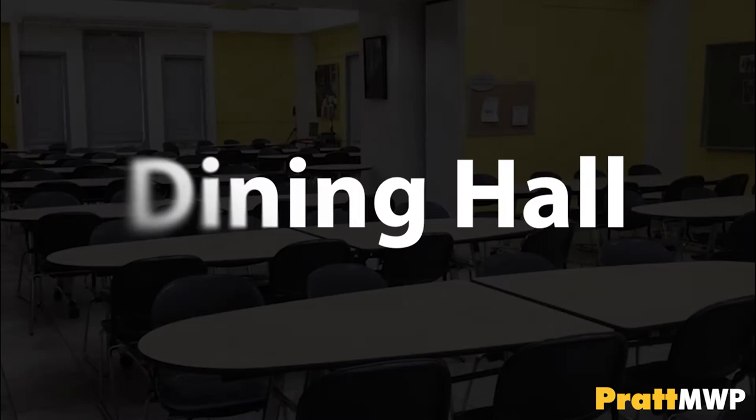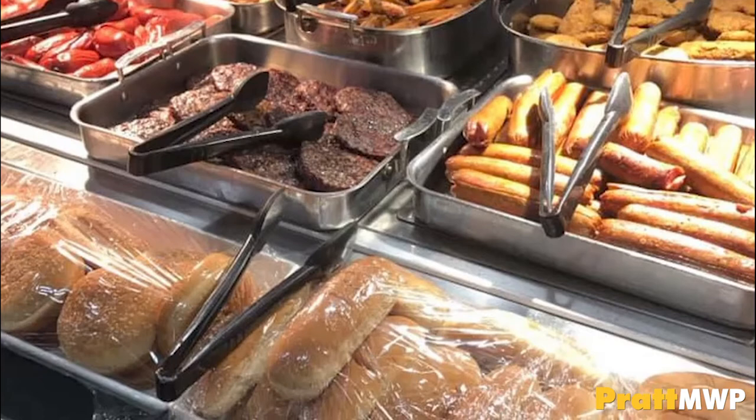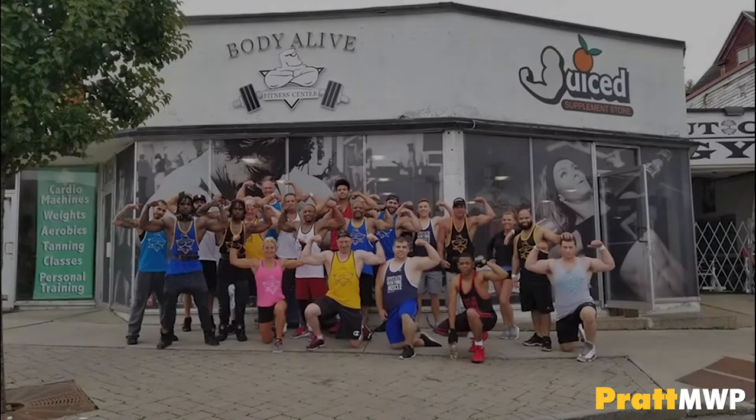All students are required to have a meal plan with reduced meal plan options for commuters. The dining hall serves 19 hot meals a week with vegetarian, vegan, and gluten-free options. Bon Appetit and the Student Life Director will work with students with any food allergies or dietary restrictions. The dining hall is also the space for our clubs and activities with a speaker system, projector, and stage. We also have memberships to a local gym called Body Alive for our students to utilize.